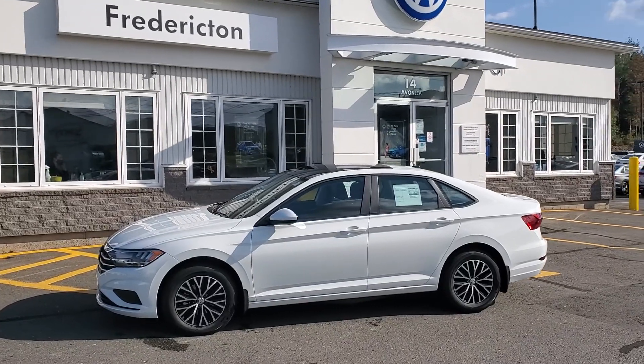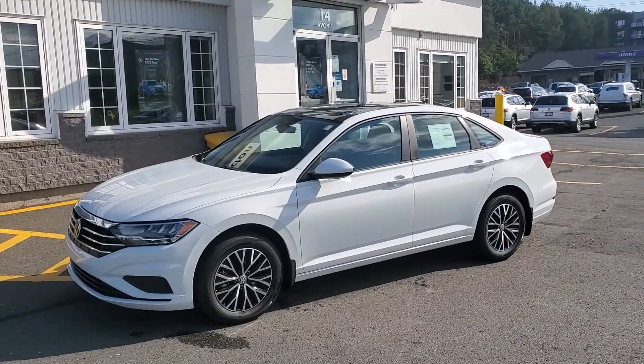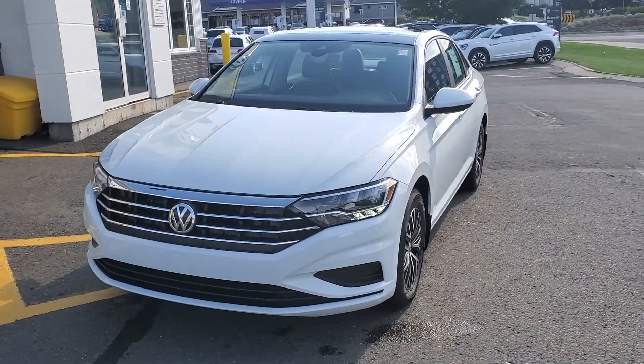Hey there, thanks for checking out this 2021 Volkswagen Jetta Highline, pure white with Titan black interior. This is an 8-speed automatic transmission, fuel-sipping 1.4 litre torquey little engine.